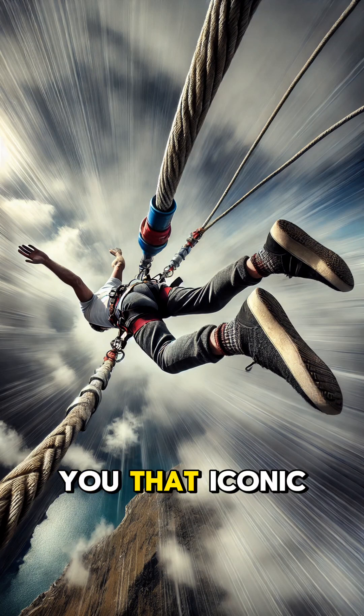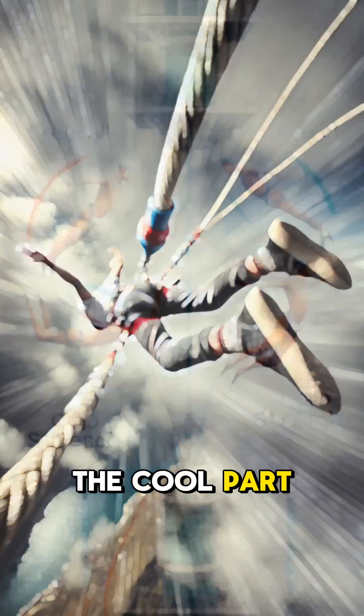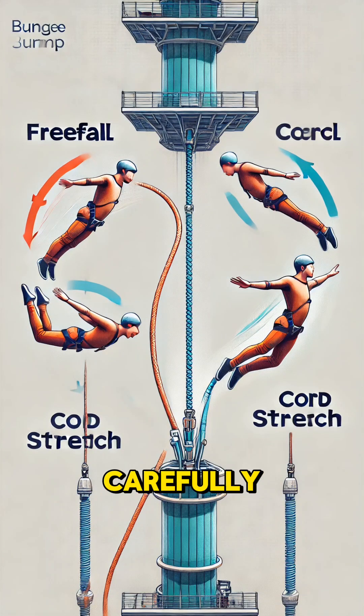This is what gives you that iconic rebound at the end. Here's the cool part: the cord's elasticity must be carefully calibrated to your weight and the height of the jump.